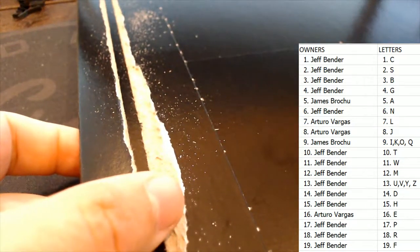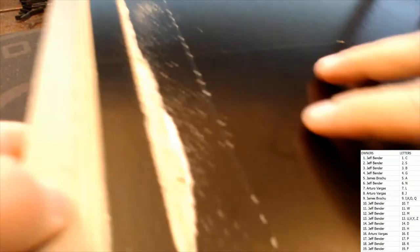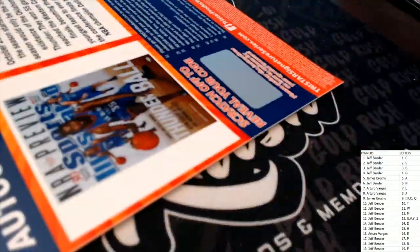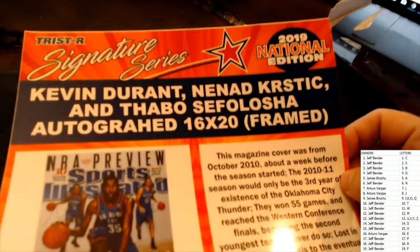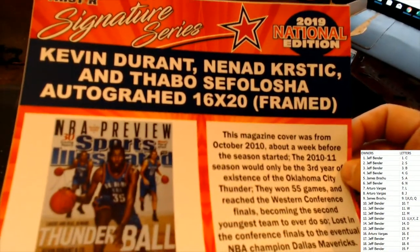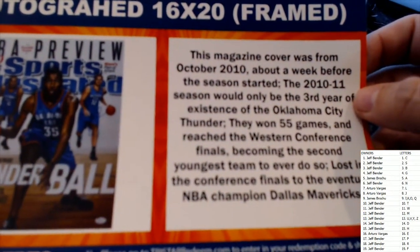Let me shrink this up for you, get a little better view. All right, here we go. Yeah, that's the only item in the box, and it's gonna be a signed — oh, look at this — oh wow! Kevin Durant, Ned Kerstic, and Thabo Sefolosha autograph 16 by 20 framed. Wow, look at that!